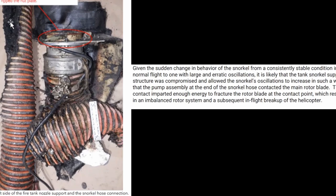Here's a picture of the nut bolt fasteners pulled through and ripped the nut plate at the top. And this is basically that snorkel hose connection as it ripped off.